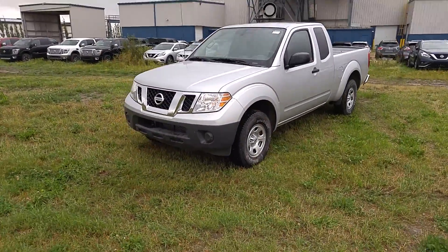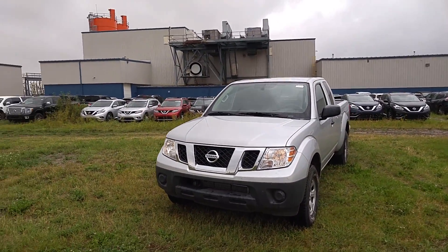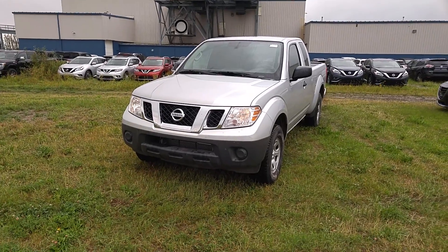Alright Cody, this is Josh from LA Nissan. Feel free to give me a shout here. My direct line is 587-936-4846, and this is the Frontier here at LA Nissan.